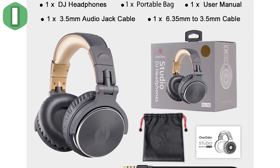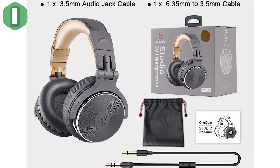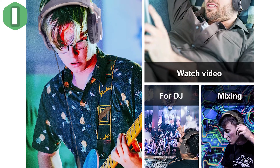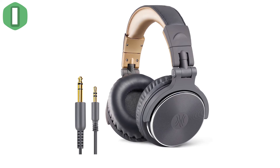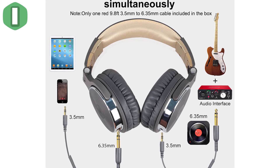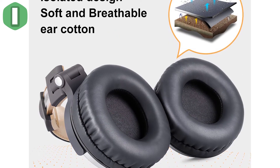Single-side monitoring with 90-degree swiveling ear cups for single-ear monitoring anytime. The self-adjustable and flexible headband delivers a fatigue-free listening experience that can last for hours. Perfect for mastering and mixing, works with iPad, iPod, iPhone, Android, and many other audio devices. High-quality sound, supreme durability, and maximum comfort — these are the headphones you've been looking for.